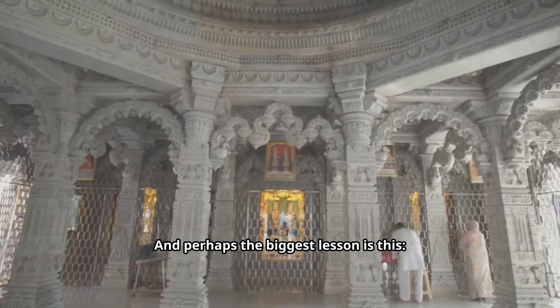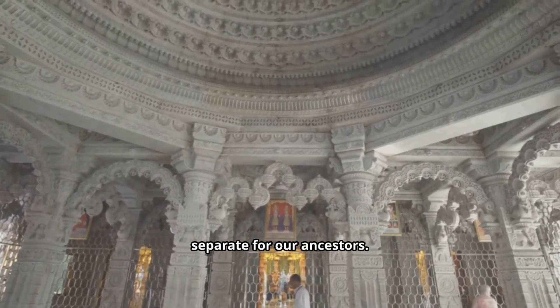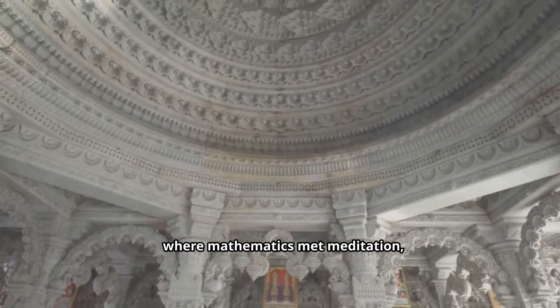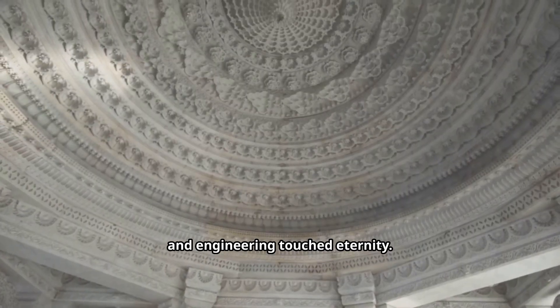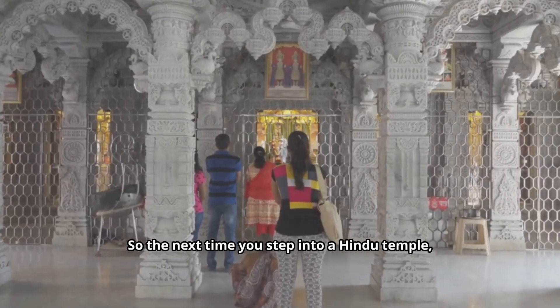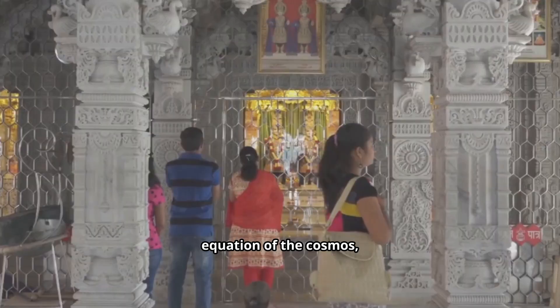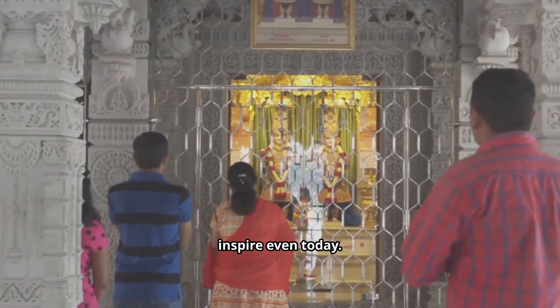And perhaps the biggest lesson is this: science and spirituality were never separate for our ancestors. For them, building a temple was building a universe, where mathematics met meditation and engineering touched eternity. So the next time you step into a Hindu temple, remember — you are walking into a living equation of the cosmos, crafted with wisdom that continues to inspire even today.